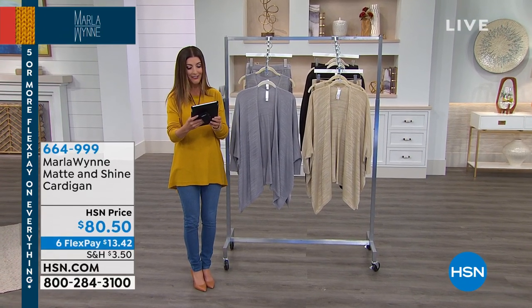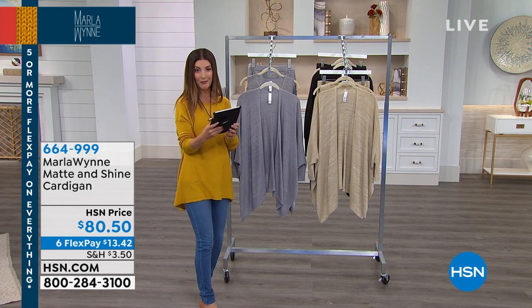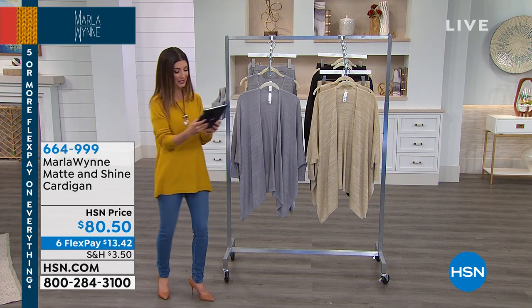Sharon is here, Karen is here. Nancy says Marla designs for real women — she has three pairs of your flatter fit pants, Marla, and she loves them. Thank you so much, Nancy.